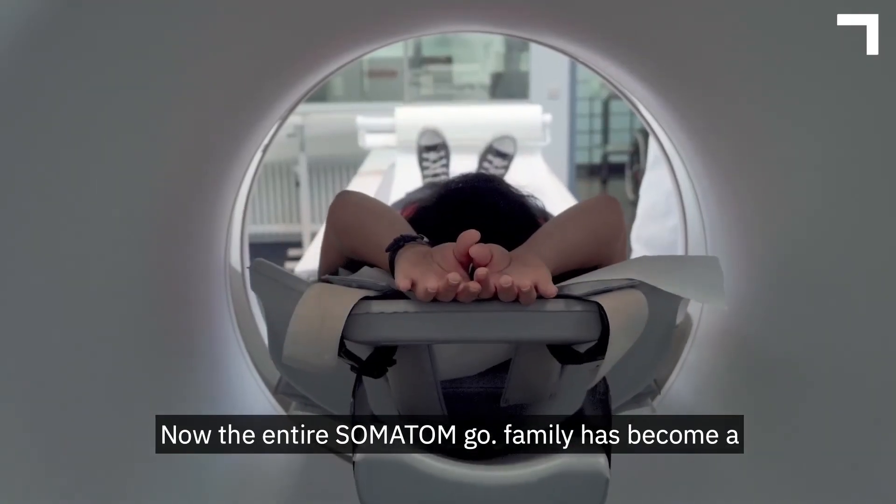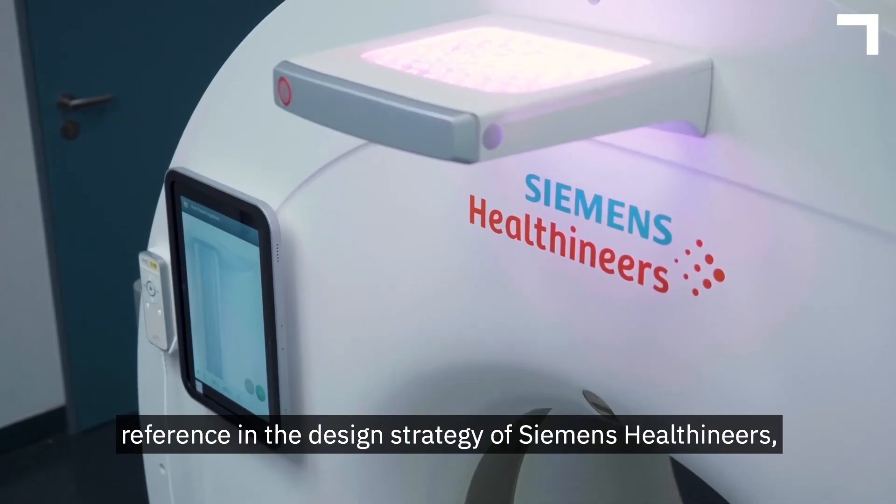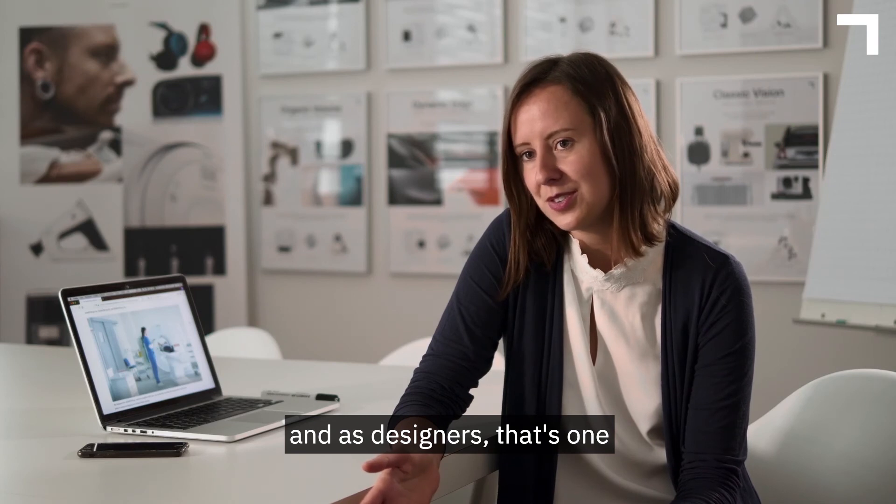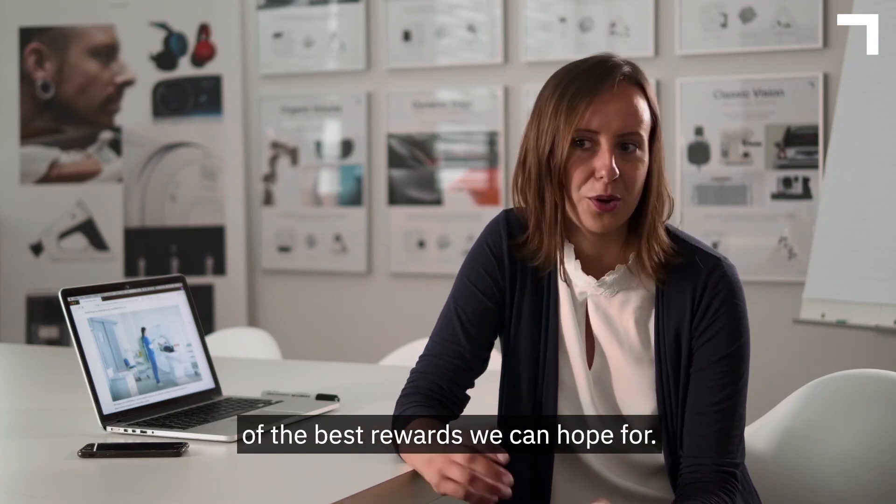Now the entire SOMATOM Go family has become a reference in the design strategy of Siemens Healthineers. And as designers, that's one of the best rewards we can hope for.